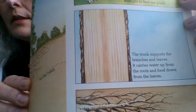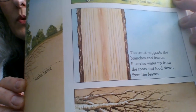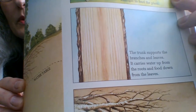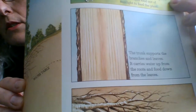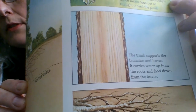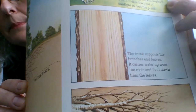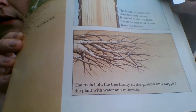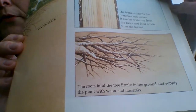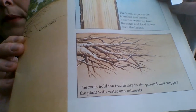The trunk supports the branches and leaves. It carries water up from the roots and food down from the leaves — this is a nice vertical cross-section of the trunk. And here we have roots. The roots hold the tree firmly in the ground and supply the plant with water and minerals.